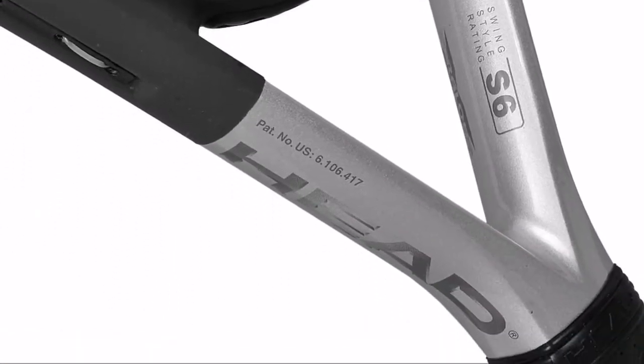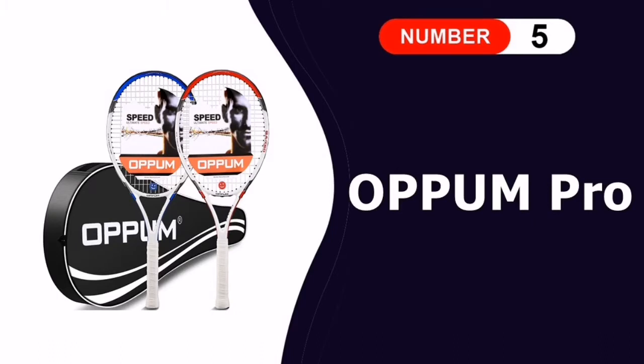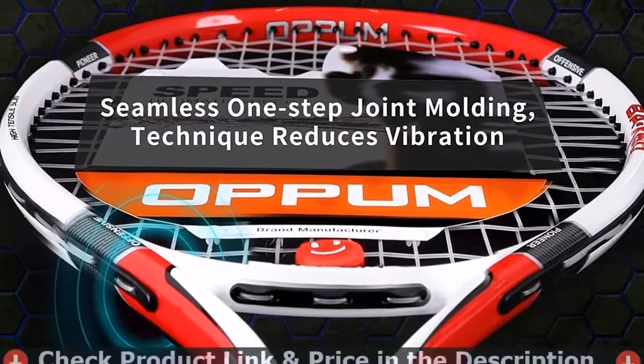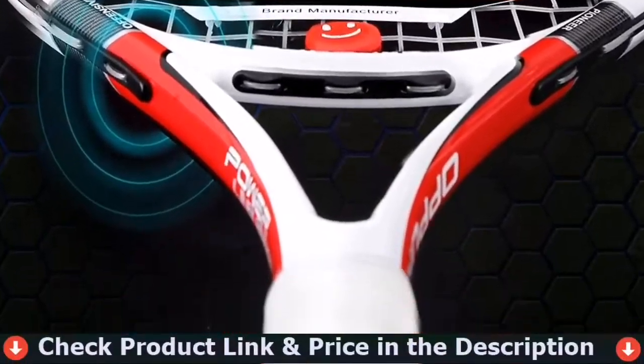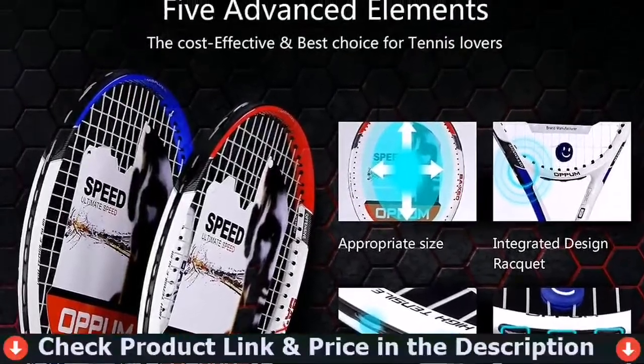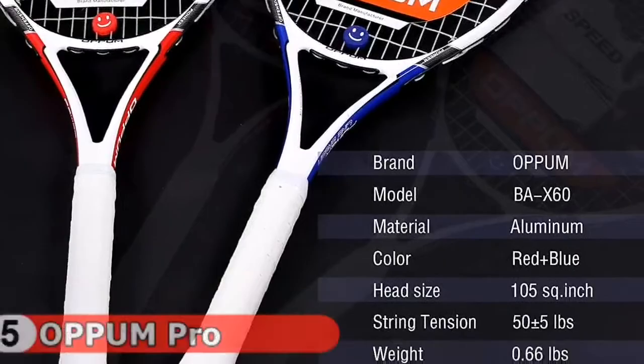Last in this list is the Opum Pro Tennis Racket. This racket features a unique flat frame structure with one-piece molded technology. Compared to other frame shapes, it is lighter, and its beautiful patterns make it popular among women players.